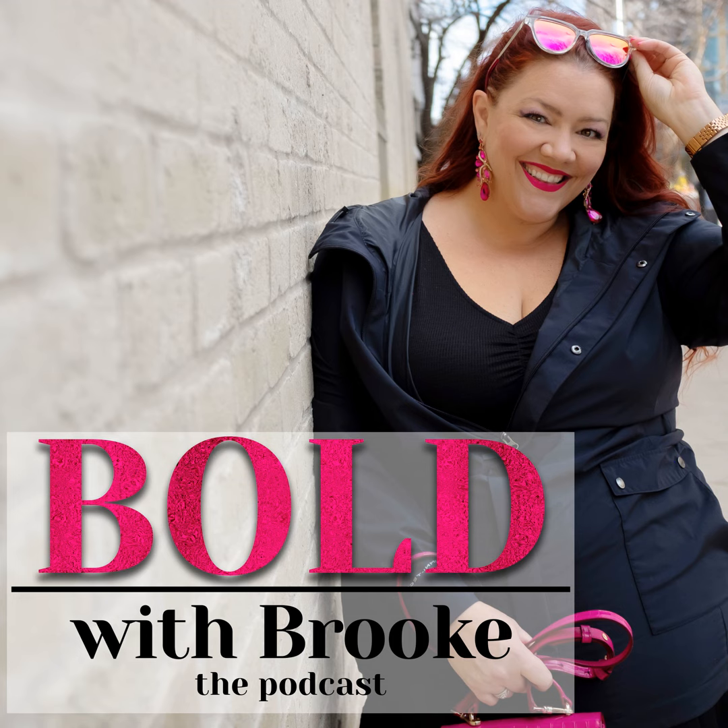I actually just recorded another episode this morning with Lauren Armstrong, who's a productivity specialist, and we talked so much about how being busy does not mean being productive. How many times do you get lost in your day-to-day tasks — things like email, posting to social media, or following up with clients — but these things are not moving your business forward. Tracking your goals and the habits and steps you need to take to ultimately reach those end goals will be a complete game changer for you.